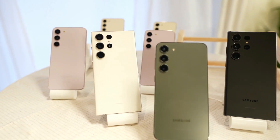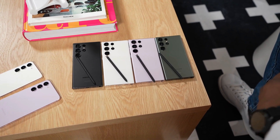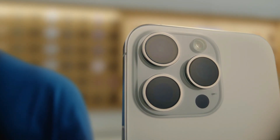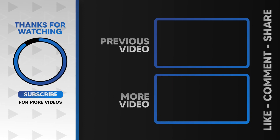Which one suits your style and needs better? The iPhone's polished ecosystem, or the S23 Ultra's dynamic Android experience? It's a tough choice, but one thing is certain — you'll be getting a fantastic device no matter which path you take. Thanks for tuning in, and remember to subscribe for more tech insights and reviews as we continue to explore the ever-evolving world of smartphones.